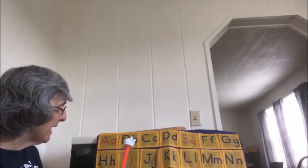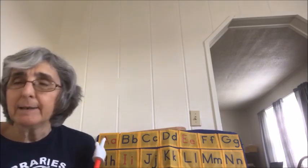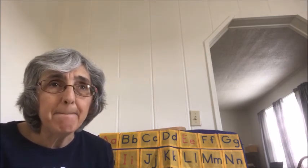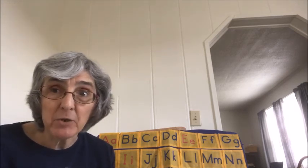And our letter today is the letter B. Buh, buh. What starts with the buh sound? Can you think of anything?